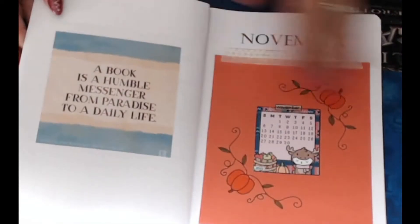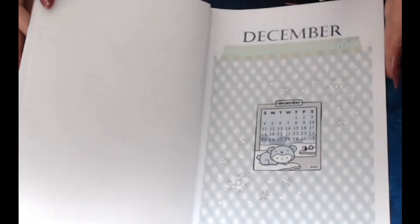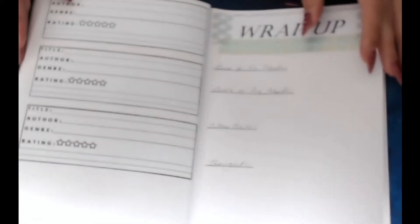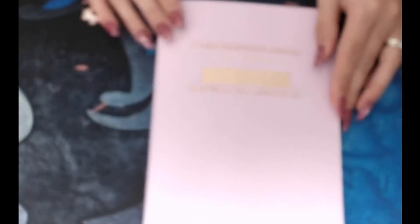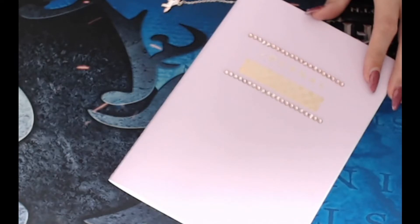Also, if I decide to read a few extra books, I can put that in the back because there's a few extra pages left over. I'm also going to be doing an end of year wrap up — I haven't decided how I'm doing that yet, but there's a page there at the end for that. Alright, so that was my journal. Please let me know what you think of it down below.